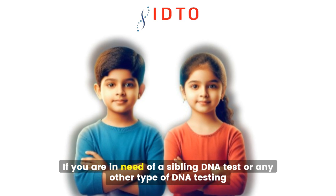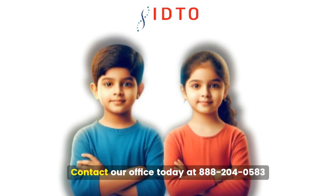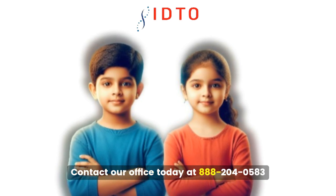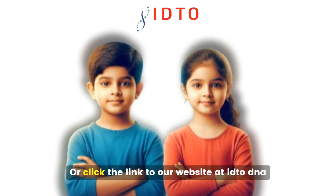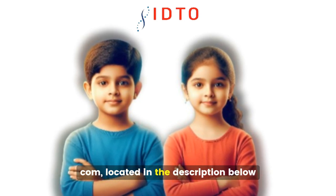If you are in need of a sibling DNA test or any other type of DNA testing, contact our office today at 888-204-0583 or click the link to our website at idtodna.com located in the description below.